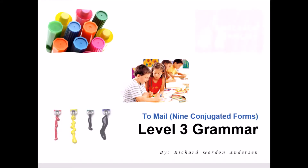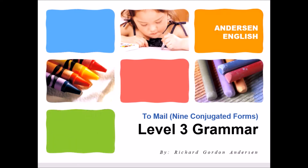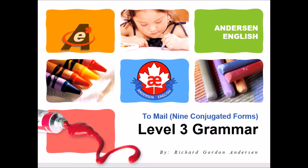Hello, welcome to Anderson English. Today we're going to look at Level 3 Grammar to mail — nine conjugated forms. Please remember to do the homework that goes along with this lesson. Are you ready? Okay, let's begin.